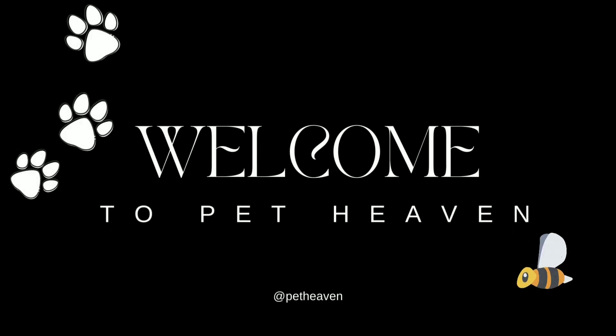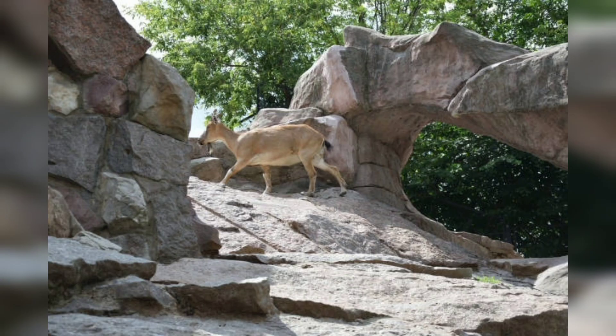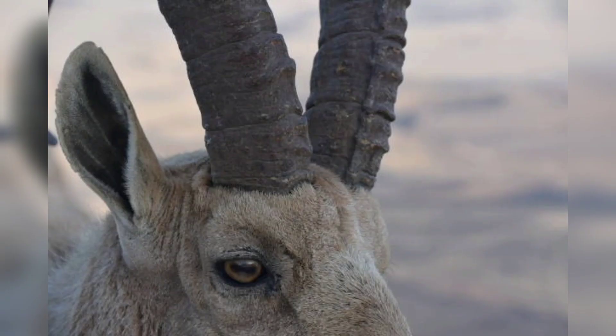Hello beautiful guys, welcome back to my YouTube channel Pet Heaven. In this video I'm going to tell you about the markhor and all the details related to it. I also used a lot of images to help explain these things. So let's get started. In the first part we have the introduction.